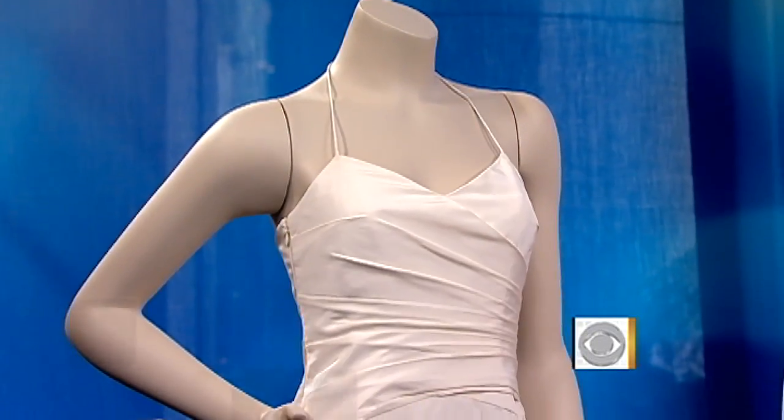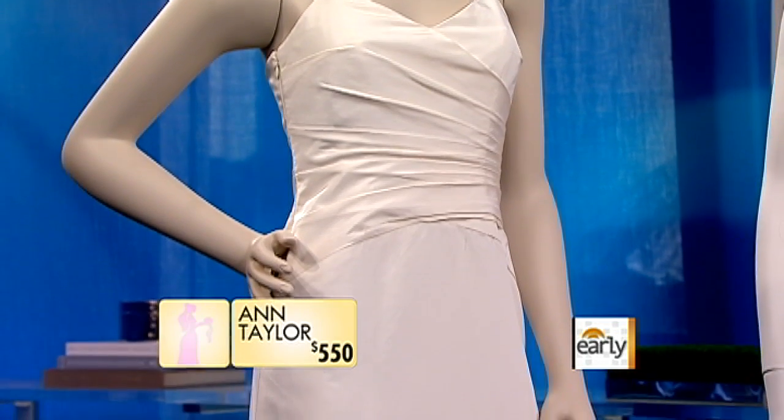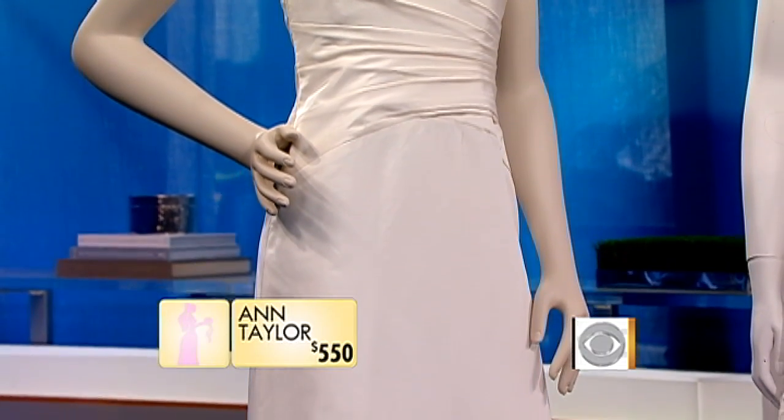So tell us where they're from. The first one here is from Ann Taylor. It is $550. It's a Carolina silk chiffon gown, and it has this beautiful fitted sweetheart neck and fitted bodice. The ruching is attractive for any figure, and it's a sleek, simple, elegant gown. What a steal — $550. So much better, especially when you're wearing it once.